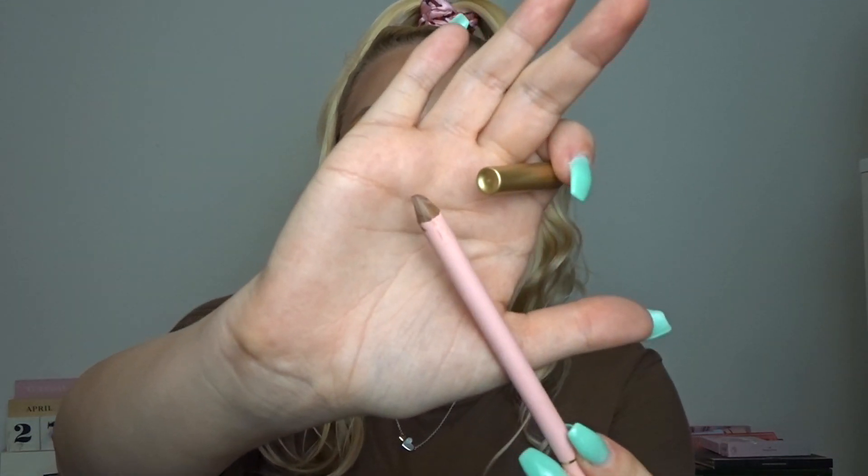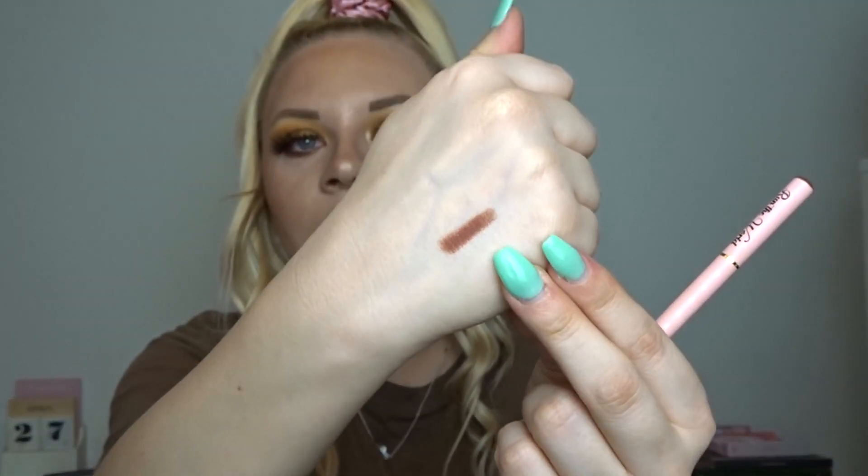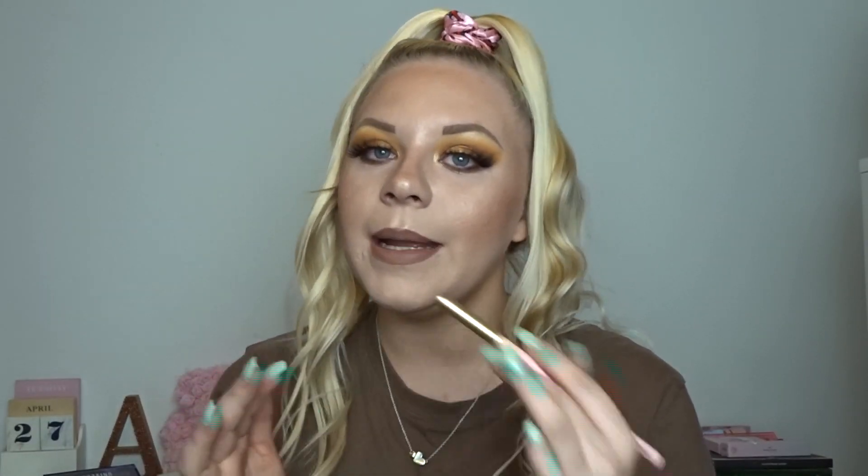Next is a lip liner I've constantly been reaching for — this is by Doll Beauty in the shade Run the World. I included their lip liners in favorites a couple of months ago, specifically the Boy lip liner, but recently I've been loving Run the World. It's a dark brown lip liner, and I've been loving it especially because I do a dark brown lip line and then throw a lighter lipstick on top.